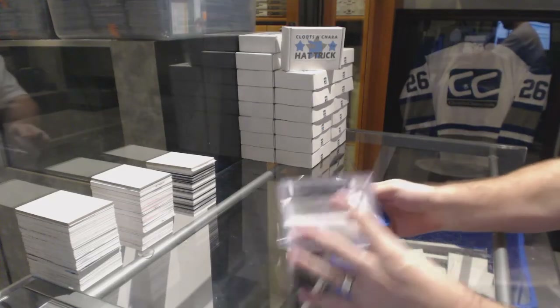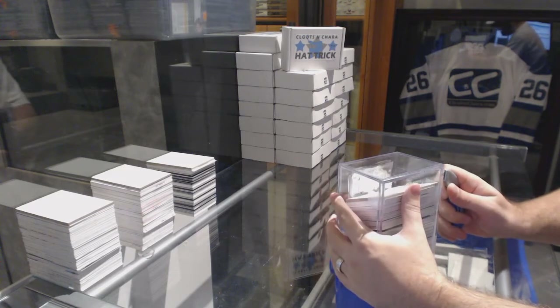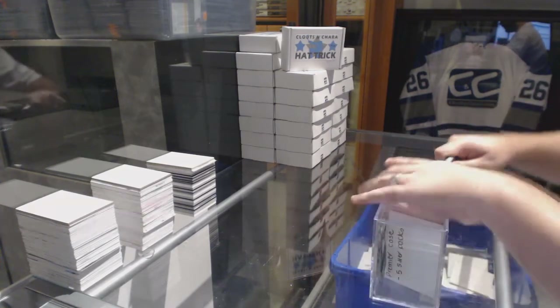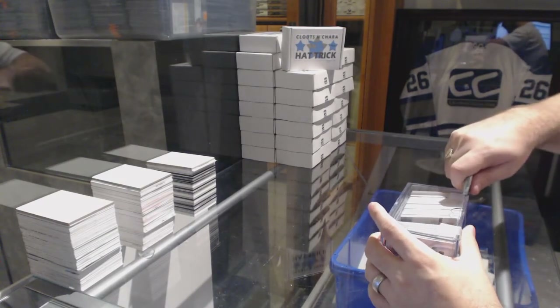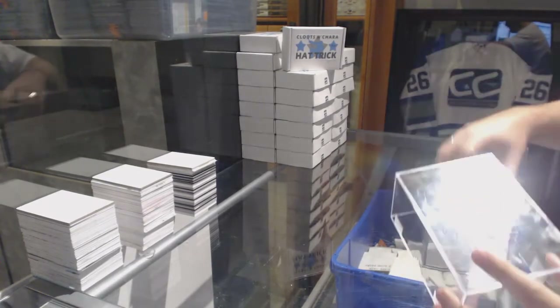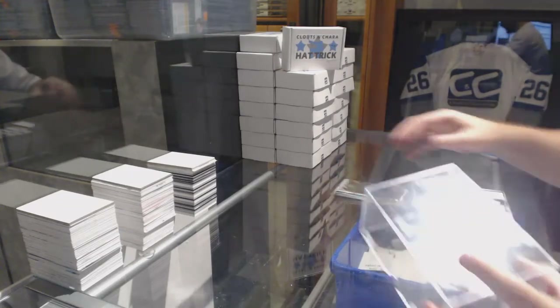Here we go, starting off C&C Break 6613, we have the Premier Expo Special Case. Five packs.